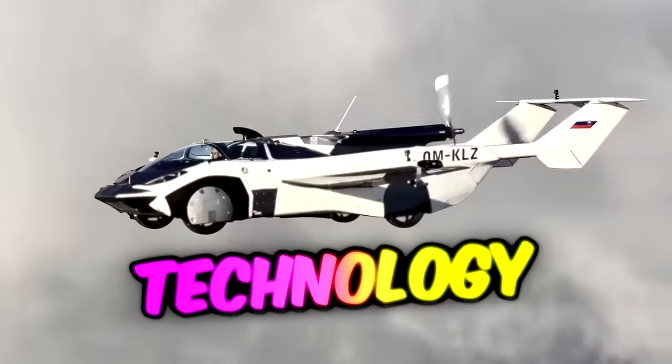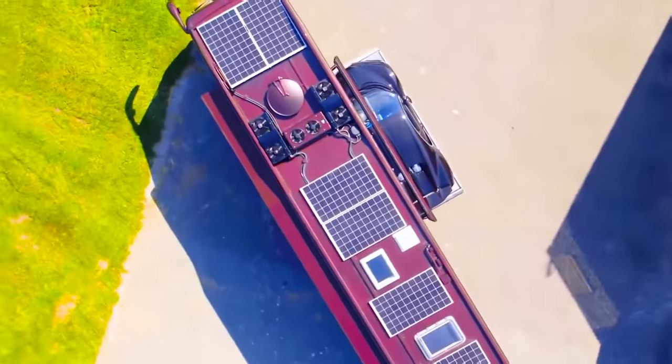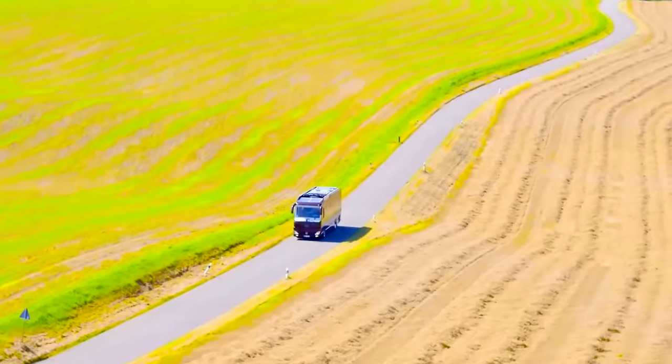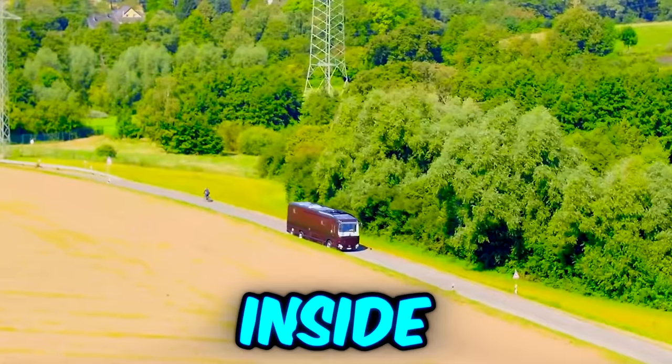This is the most expensive technology in the world, including a $7.7 million RV, which may seem laughable at first, until you look inside.